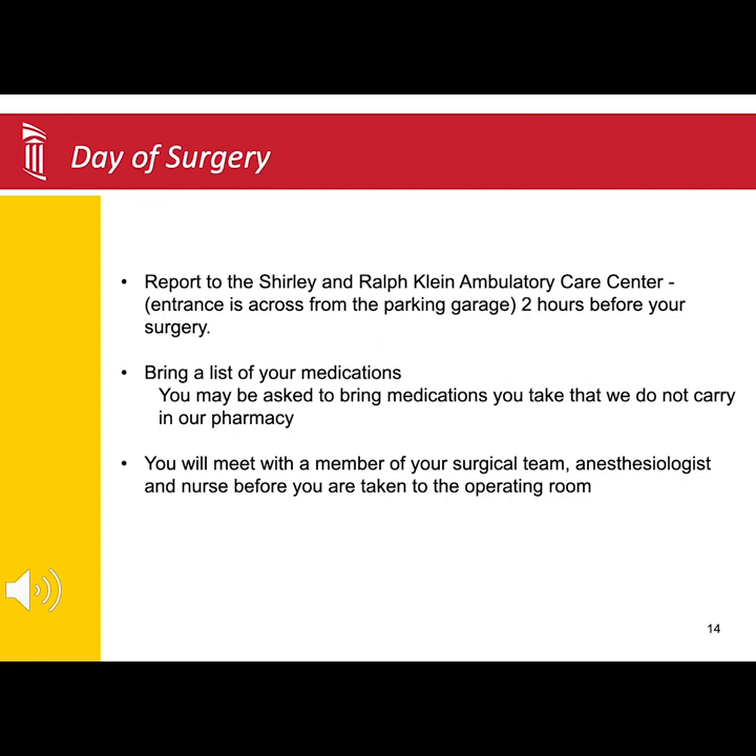The process begins with registration. They will copy your photo ID and insurance card and verify all your information is up-to-date in our system. Following registration, the nursing staff will call you back.